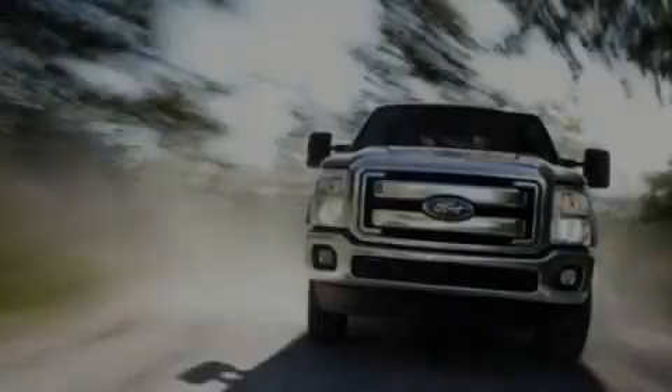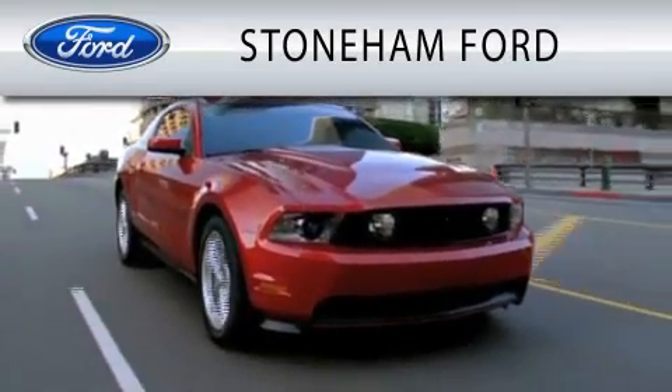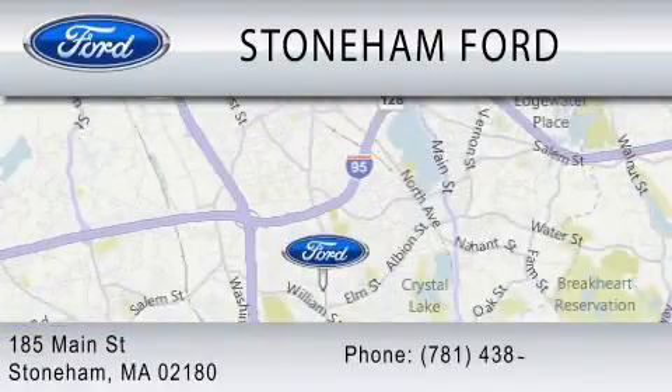Please call today to reserve this vehicle for a test drive. Stoneham Ford is dedicated to doing everything possible to ensure that the experience you have selecting your next vehicle is as pleasant as possible. We are located at 185 Main Street in Stoneham.